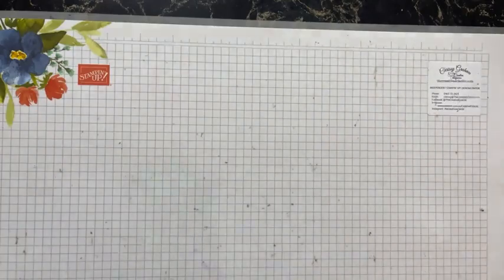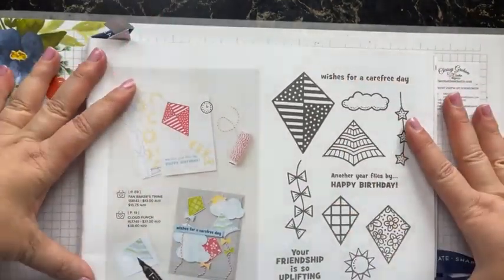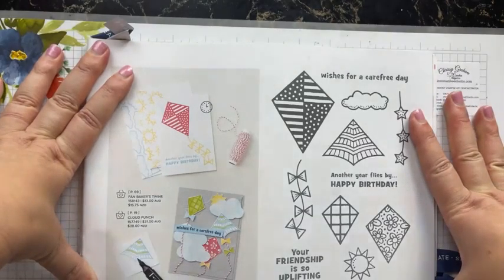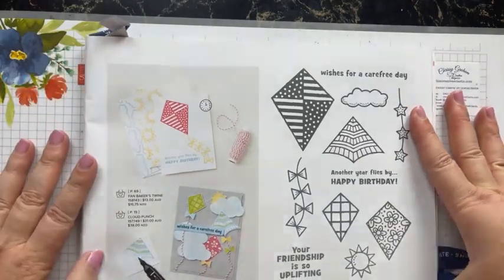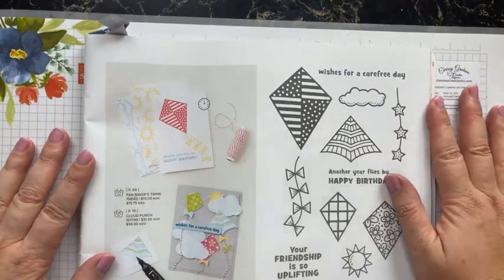As other people join in we'll add them too. So when you look at the mini catalogue on page 31 and see this Kite Delight stamp set, I don't know about you but I went — well, how am I going to use that?